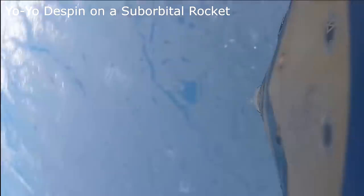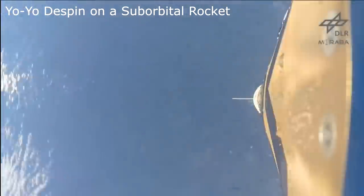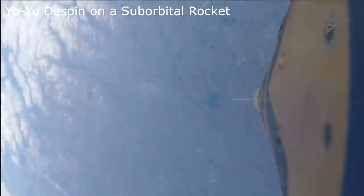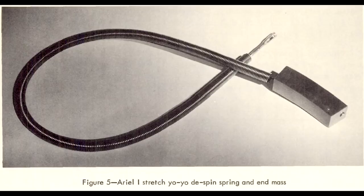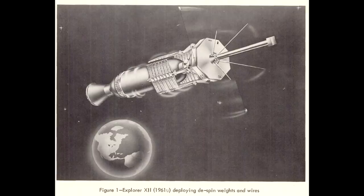Yo-Yo de-spin is generally not used for spacecraft intended to stay in Earth orbit because it creates extra space debris. It is used for suborbital sounding rockets — since they fall back to Earth — and for missions to deep space. There is at least one case where a mass used for a de-spin system was a collision hazard for the International Space Station. It's also kind of cool to think there's a pair of dumb masses headed out of the solar system at escape velocity, because they were used in the New Horizons spacecraft. These discarded masses are effectively lost in space — probably the most lost objects created by humans, because they're so small we could never see them and we don't know their original orbit.